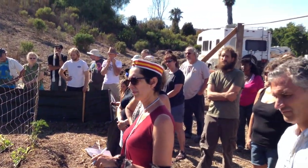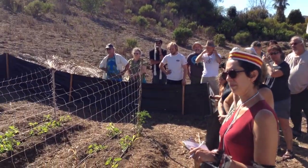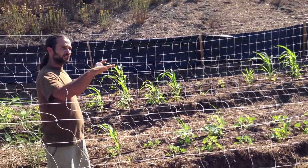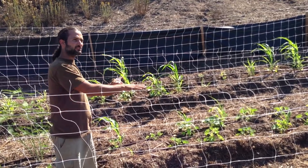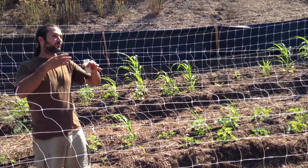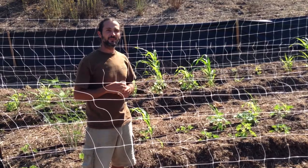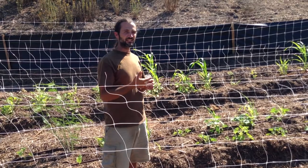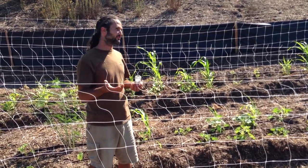A lot of farmers used to do it, and organic farmers still do — they'll plant giant fields of nitrogen fixers, let them grow, then plow them in or cut them down. That puts the nitrogen in the soil for that season's crop, whether it's corn or melons. They use fava beans a lot — the beans and peas family. Soybeans are a nitrogen fixer. Alfalfa is a nitrogen fixer. There's a lot of different ones you can use.